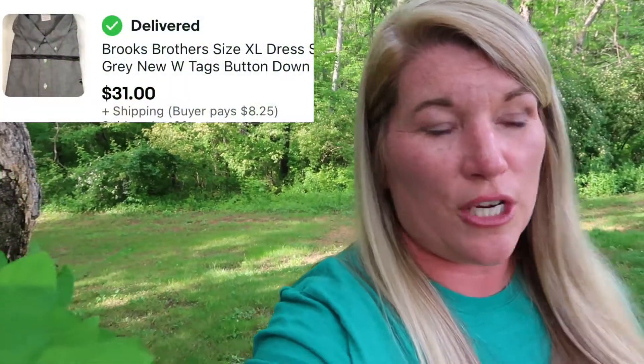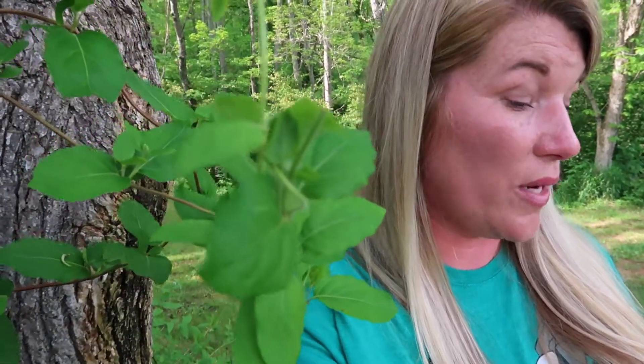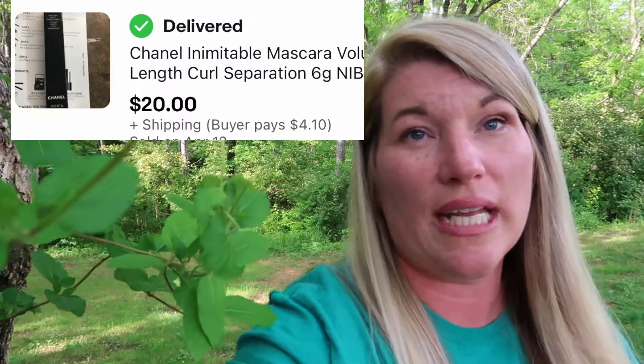We sold a Brooks Brothers dress shirt for $31 with shipping — bought at the storage unit pick. From the same storage unit, we also sold a Ralph Lauren Polo Blue cologne spray for $85, some Joseph A. Banks underwear for $10, Chanel mascara for $20, and Alfini boxer shorts for $15.